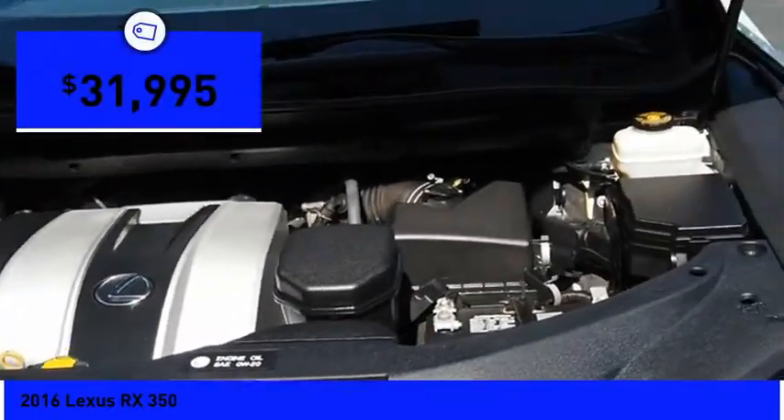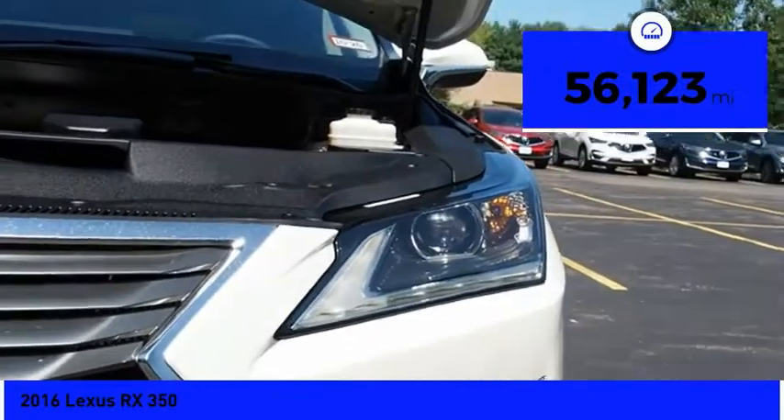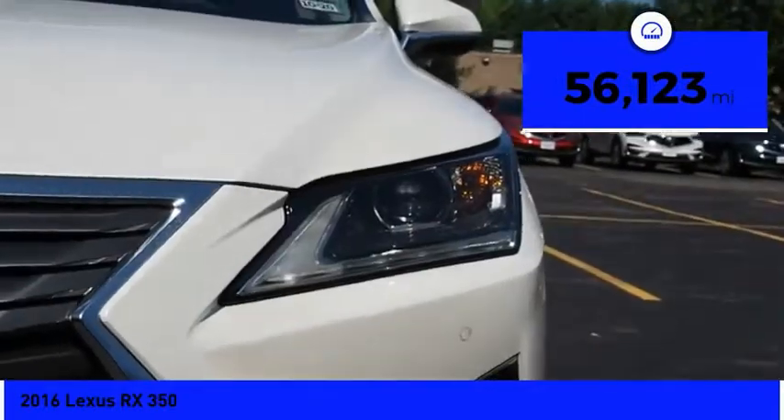And is priced below $35,000. This vehicle has less than 60,000 miles. Here are some of this vehicle's great options.